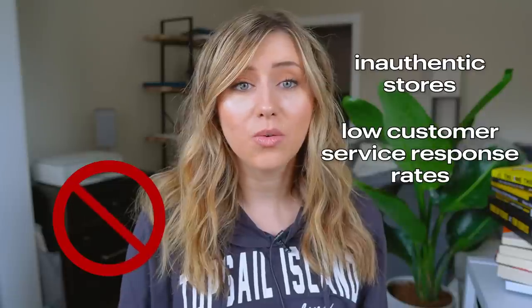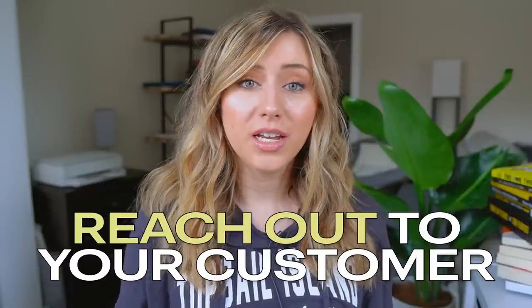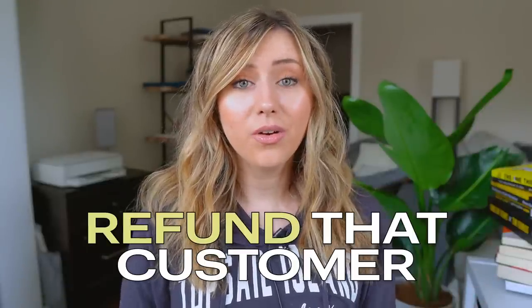Etsy does not want inauthentic stores or stores that have low customer service response rates or poor customer experiences. The first thing you want to do is reach out to your customer and see how you can help or assist them in any way possible. Message them, ask if they want to return or exchange. Generally this can fix the issue very quickly. One of the easiest ways to end a case claim — and I know a lot of people aren't going to want to hear this — but the easiest way would be to just refund that customer, which will completely remove that Etsy case filed against you.